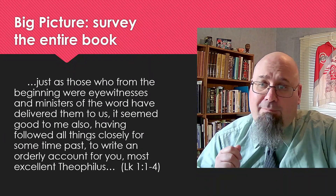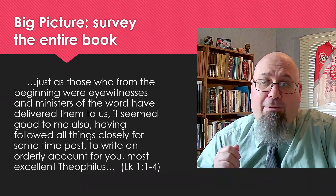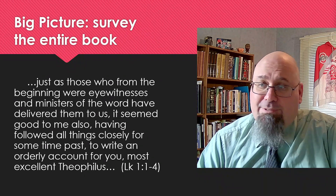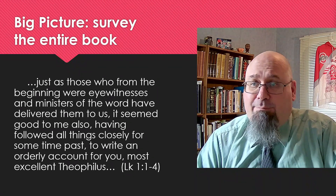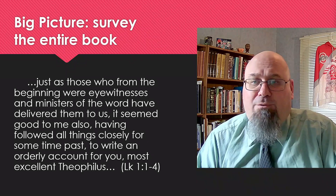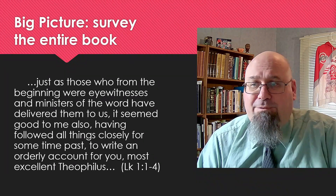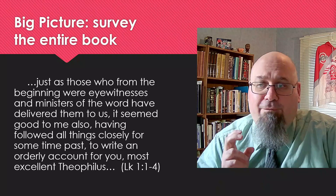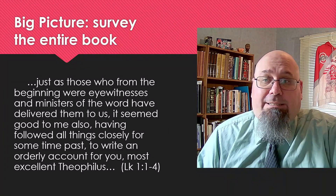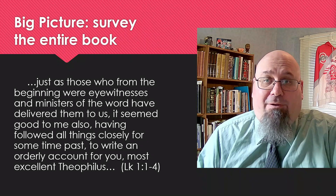Luke writes: 'As much as many have undertaken to compile a narrative of the things that have been accomplished among us, just as those who from the beginning were eyewitnesses and ministers of the word have delivered them to us, it seemed good to me also, having followed all things closely for some time past, to write an orderly account for you, most excellent Theophilus, so that you may have certainty concerning the things you have been taught.'